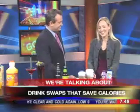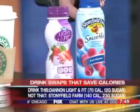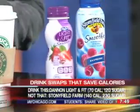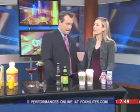These are little yogurt drinks. This is Dannon Light and Fit at only 70 calories, versus double or even triple the calories in something like a Stonyfield Organic. Don't be confused by it saying organic — it's a lot more calories than this one. So go Dannon Light and Fit and save calories.